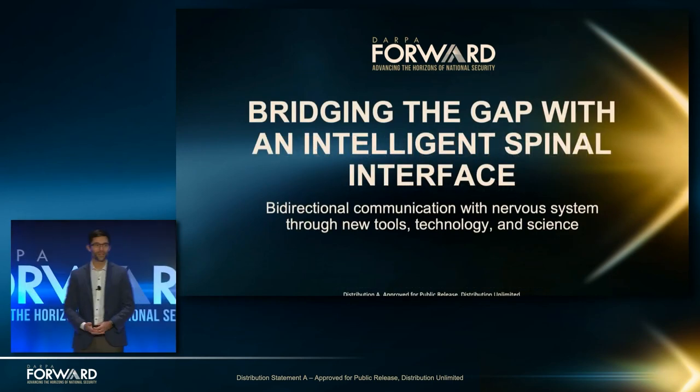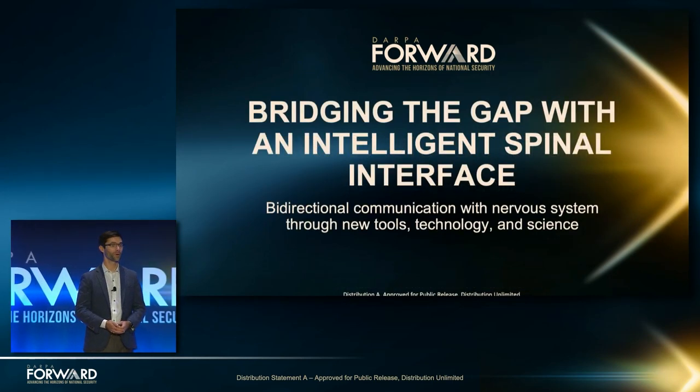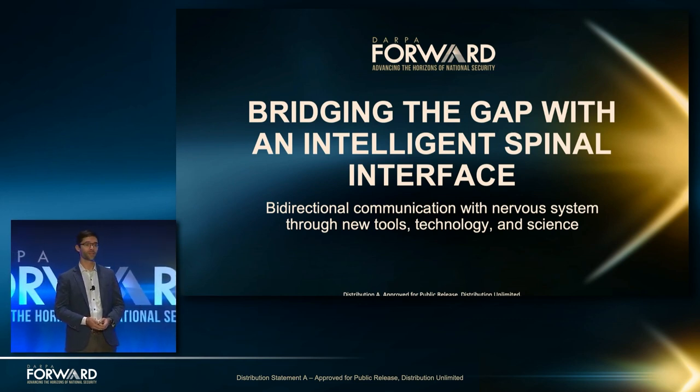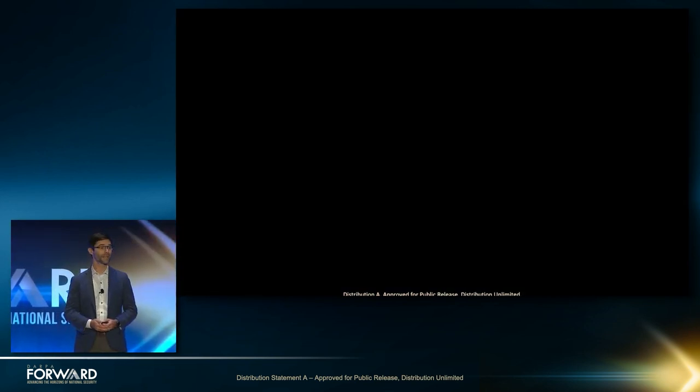Thank you, J.P., for that introduction. It's truly a pleasure to be here to describe what we're doing to help our wounded warriors. We are building something called the Intelligent Spine Interface, and that is to bridge the gap in spinal cord injury. I'm going to start with a video that gives a good introduction to this project and the team that we put together to solve this problem.